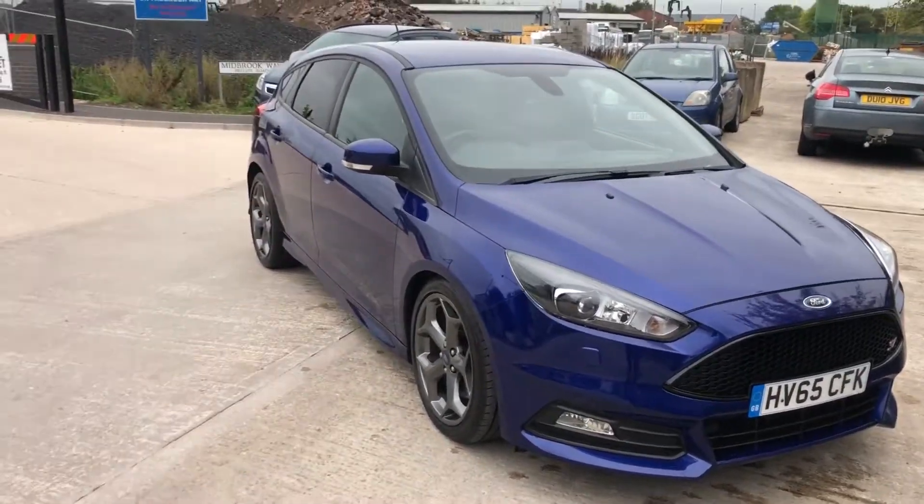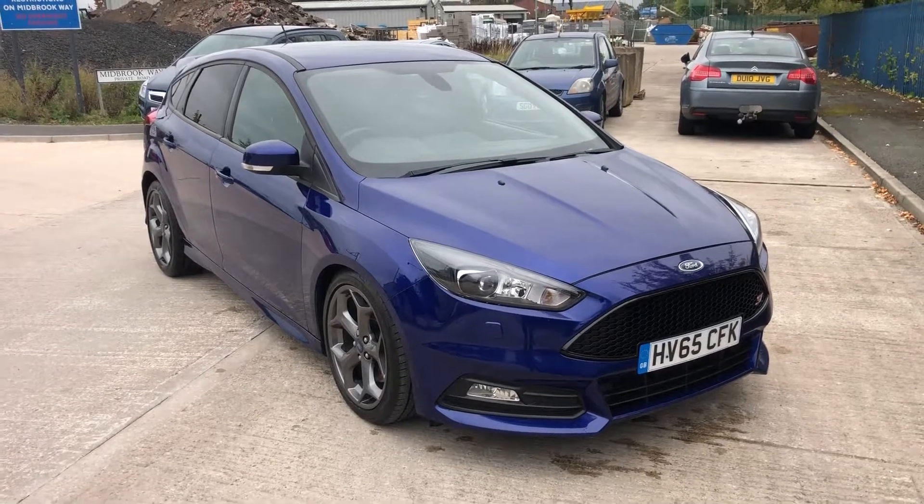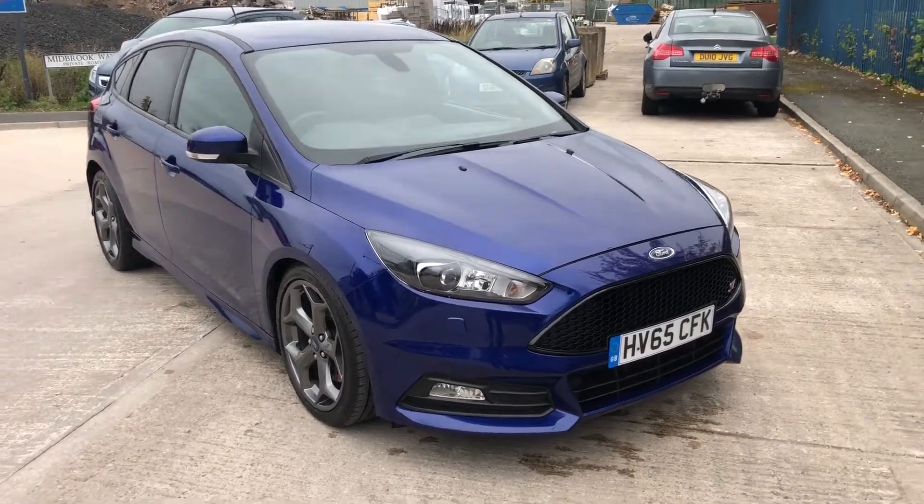Hello everyone from GH Specials Cars. This is a quick walk-around video of this new arrival that's just come in this week. This is a 2015 Ford Focus ST3 in performance blue — a really stunning example.